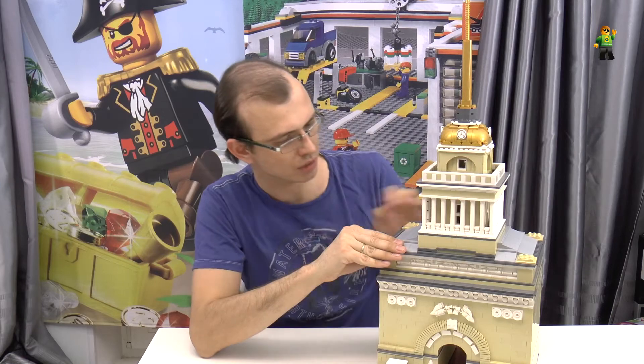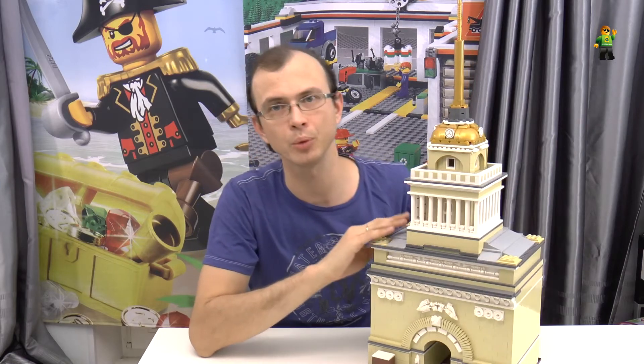Hello everybody! My name is Vladimyr and I want to present you my last creation. So here it is. It's an Admiralty Building in St. Petersburg, Russia. Let's take a closer look at this creation, and I hope you will enjoy it.